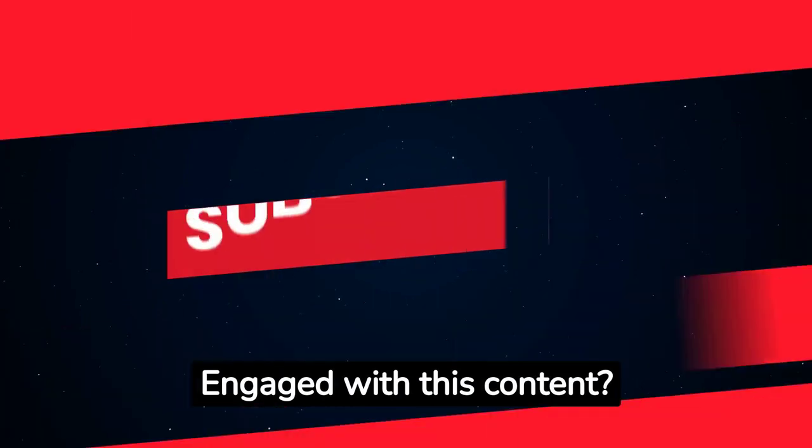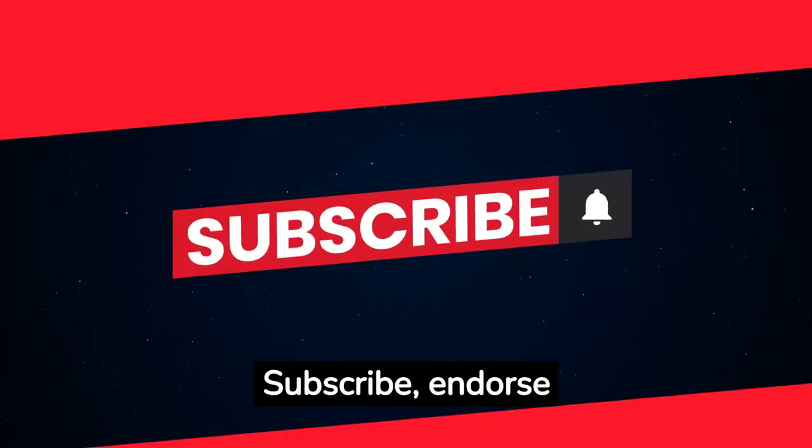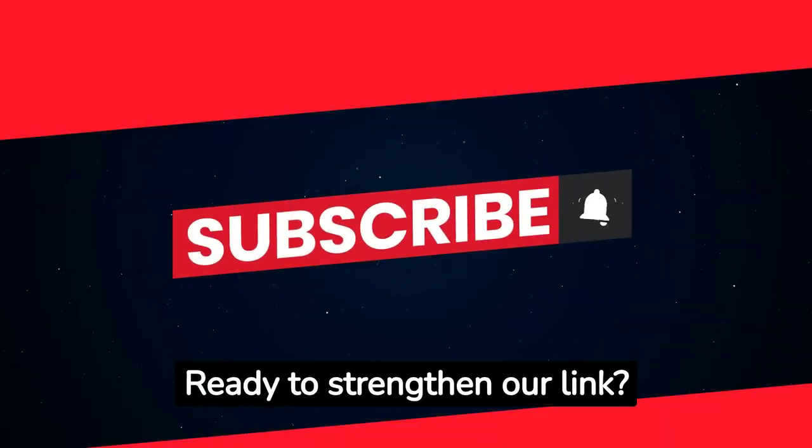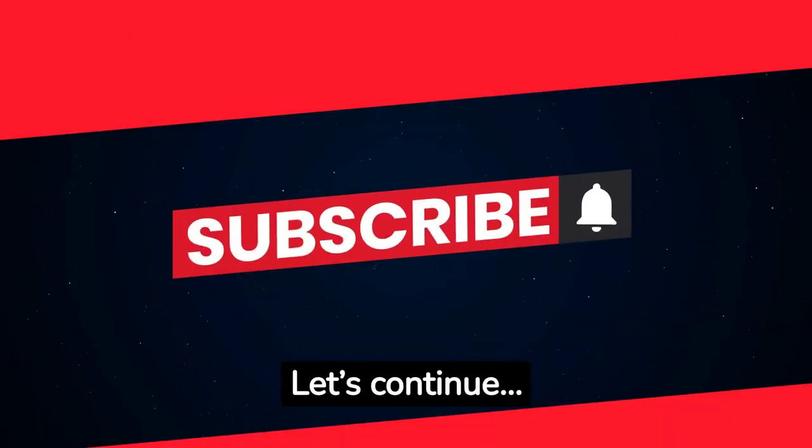Engaged with this content? Subscribe, endorse with a like, and ring the bell for more meaningful connections.